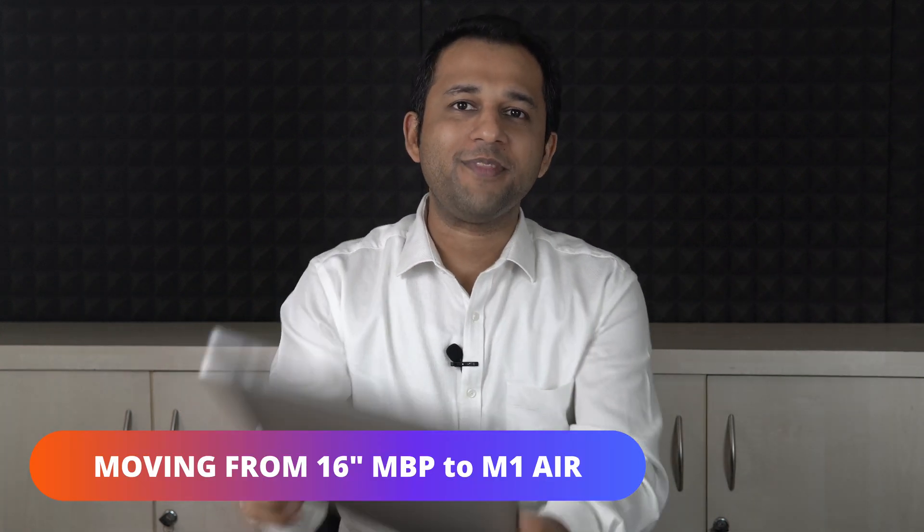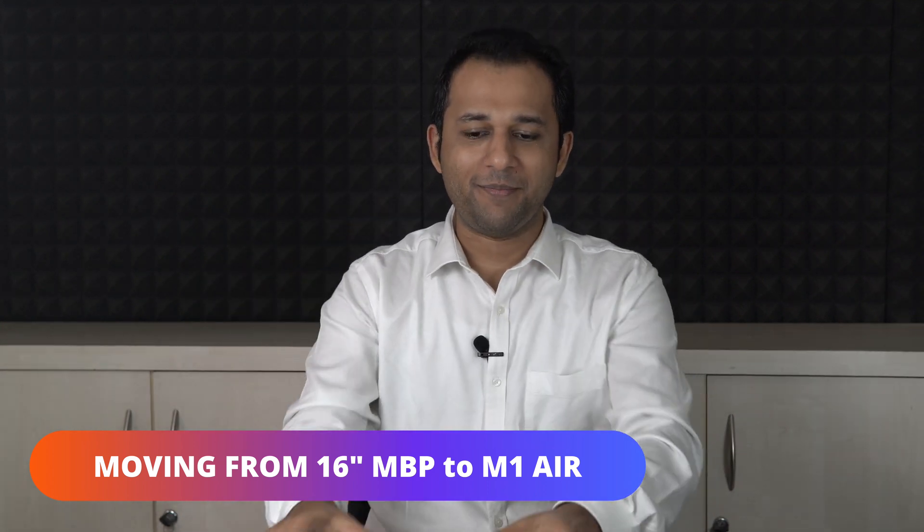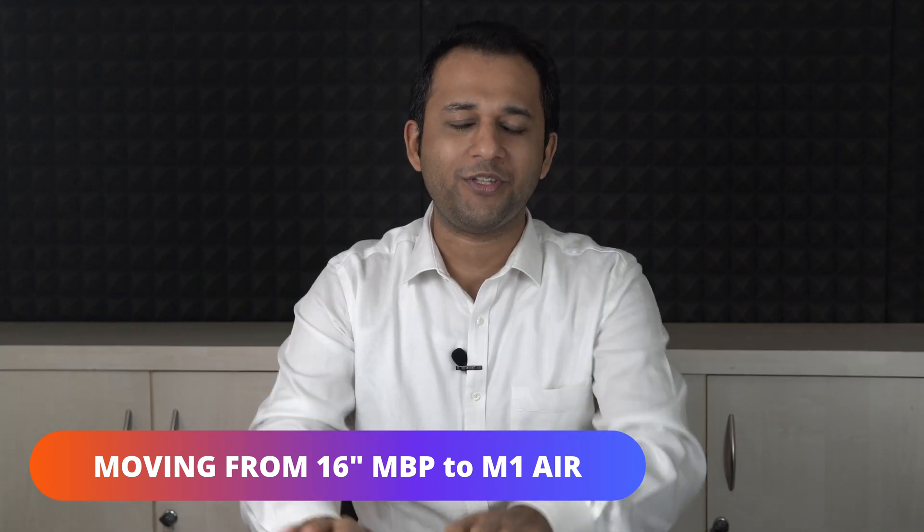Hey guys, Ankur here from Only Gizmos. I'm about to move from this 16-inch 2019 i7 MacBook Pro, which I incidentally just bought three months back. I'm moving away from this to the new M1 good old 13-inch MacBook Air. And I'm going to talk about why I'm making this switch.